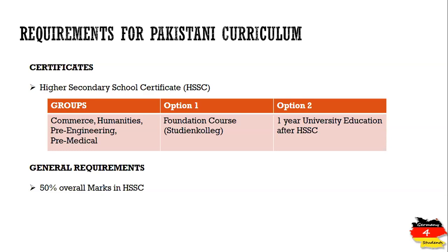Therefore, it is not possible for the holder of a Higher Secondary School Certificate to get direct admission into a bachelor degree at a German university. German universities have provided two options for holders of the Higher Secondary School Certificate from Pakistani curriculum: the first option is to study a foundation course, and the second option is one year of university education after getting the Higher Secondary School Certificate.